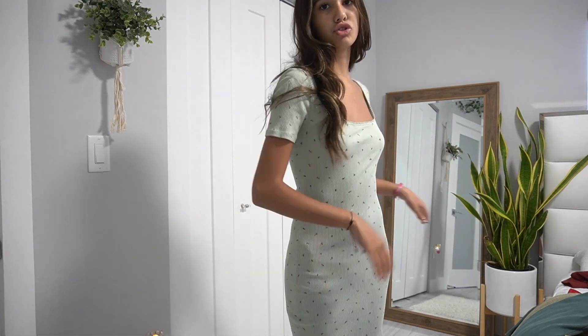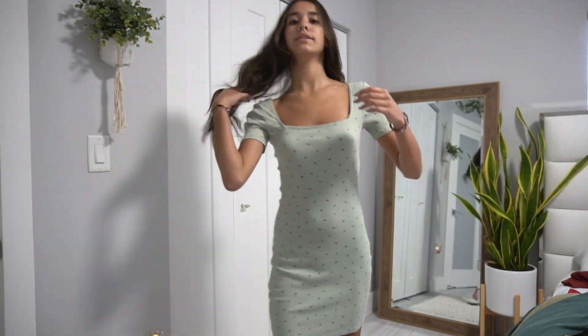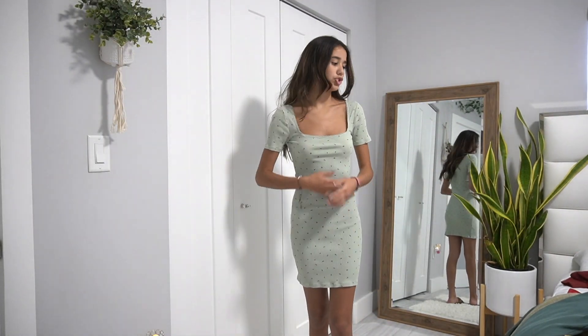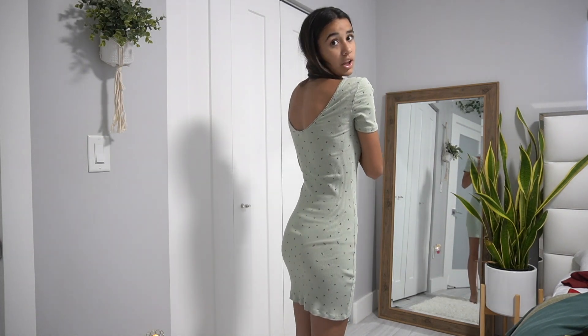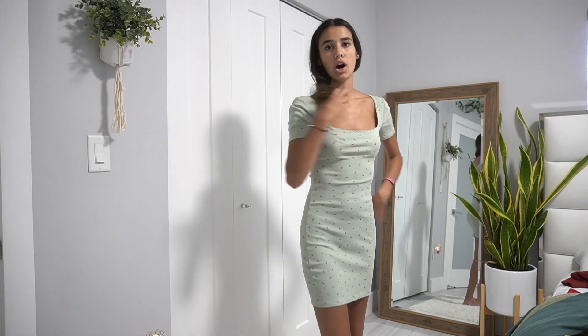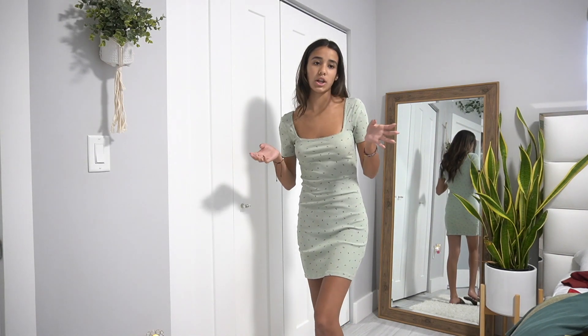This next dress is from Forever 21 — it's like a sage green with small flowers and a square neckline, which I love. The back is pretty low at the top but nothing much otherwise. It's really pretty and could maybe be an option for the lunch — I'm not sure yet.